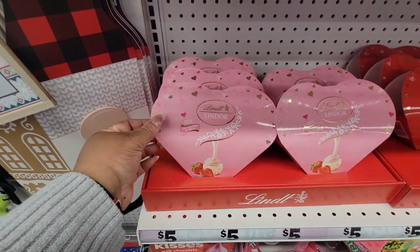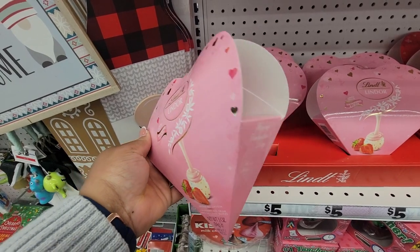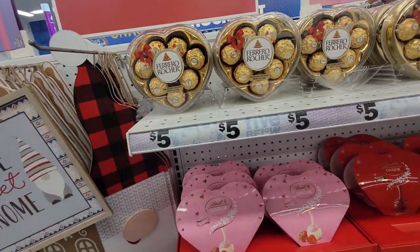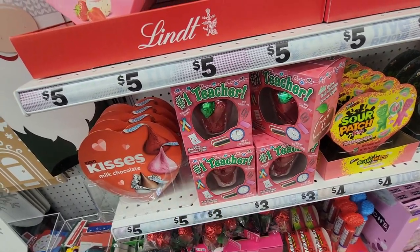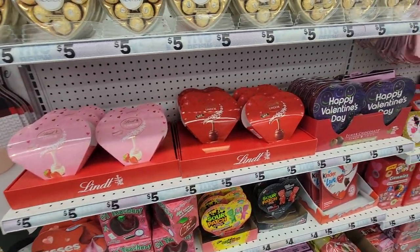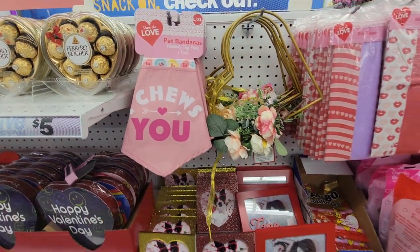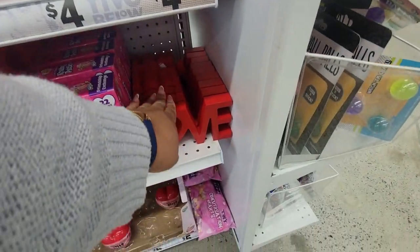Look at this — strawberry and cream lint roller. That's cute. They've got a pearl in the shape of a heart, number one teacher shaped like an apple, the roses. Pet bandanas. And then this little love sign.